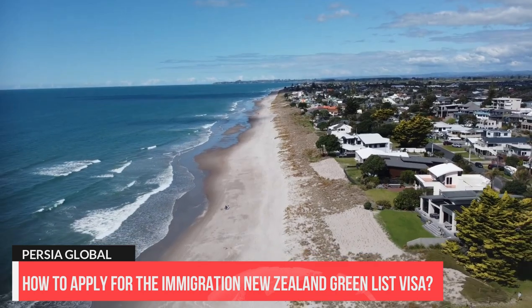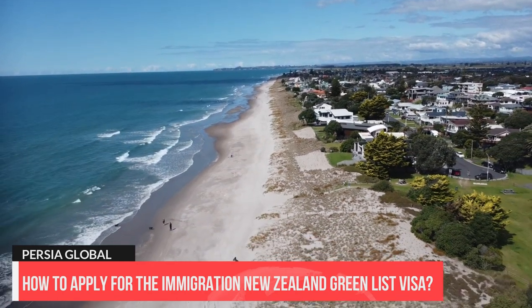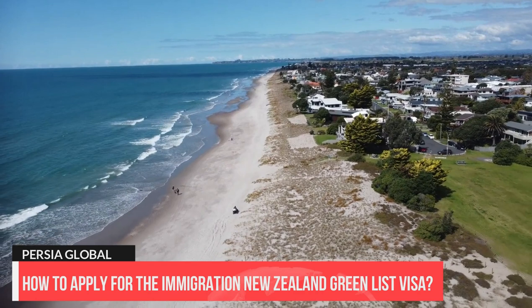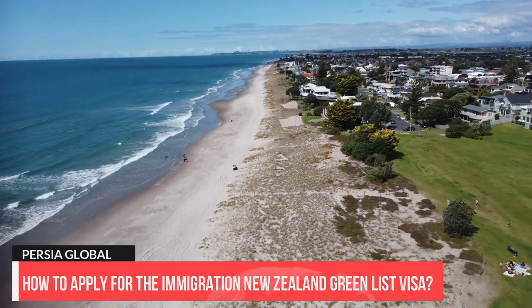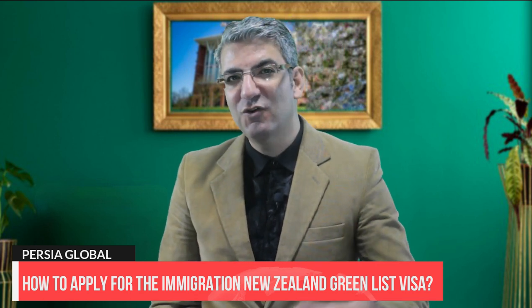How do you apply for the Immigration New Zealand Green List visa? Migrants who meet the criteria — having qualifications that meet the comparable New Zealand qualification standard and a job offer from an accredited employer — can apply for a work visa and apply for residence if they are in an occupation on the direct-to-residence part of the Green List. Those who have a role on the work-to-residence pathway can also seek an AEWV but must complete two years of work before seeking residence.